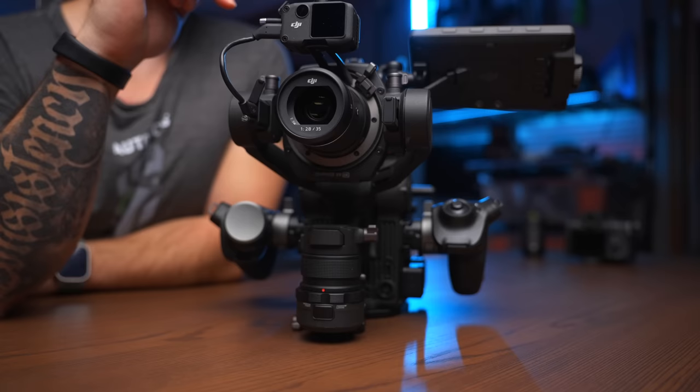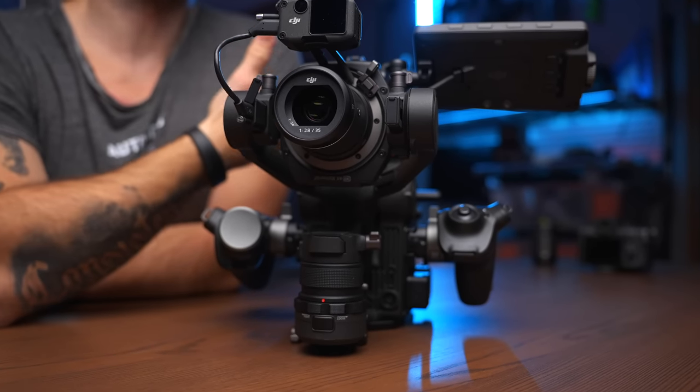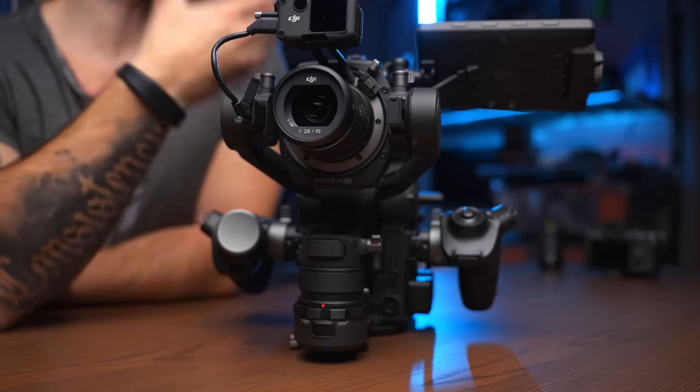However, you're able to shoot in 6K with this camera, and that is something that you're not capable of doing with the a7S III or even the FX3 or the FX6. Another thing that the sensor has is built-in NDs, and you can go from ND2 all the way up to ND512.